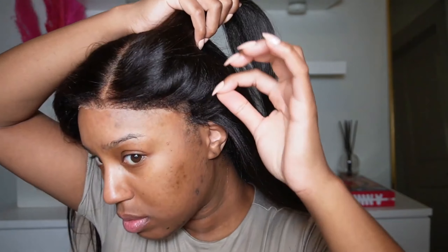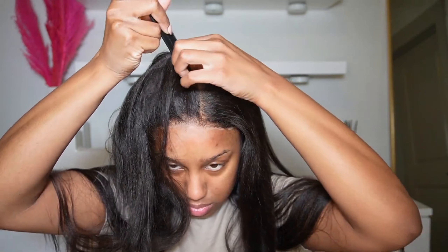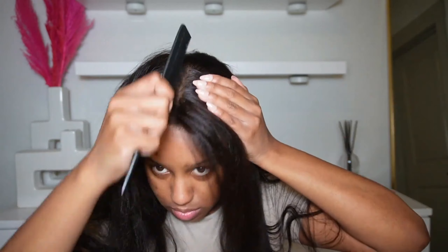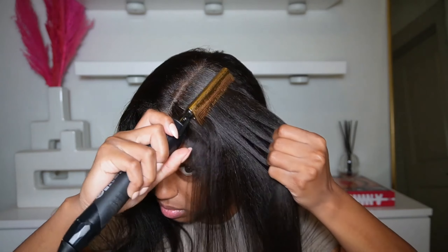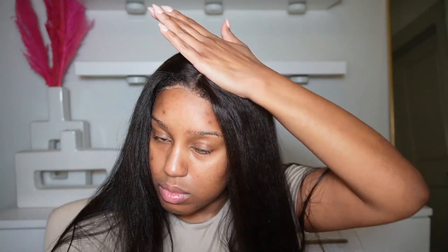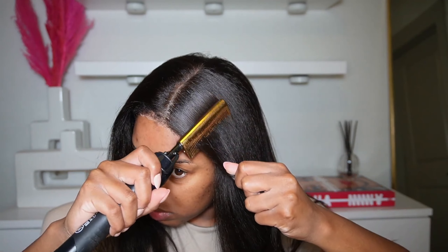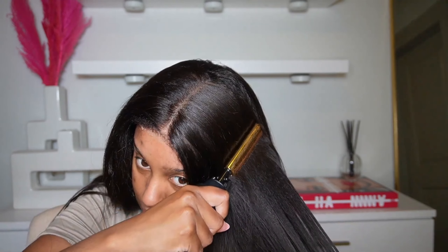It is more of a side part, but I wasn't really feeling that, so I went ahead and parted my hair down the middle — I just wanted a nice blowout type of look. I love that this kinky wig actually had the kinky texture and kinky edges because it made it look more realistic. This is straight out of the box — I did not pluck anything, I did not bleach anything.